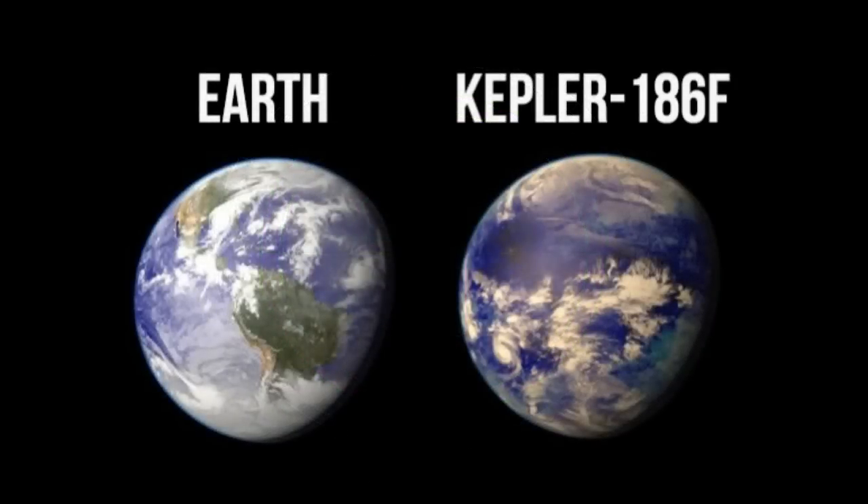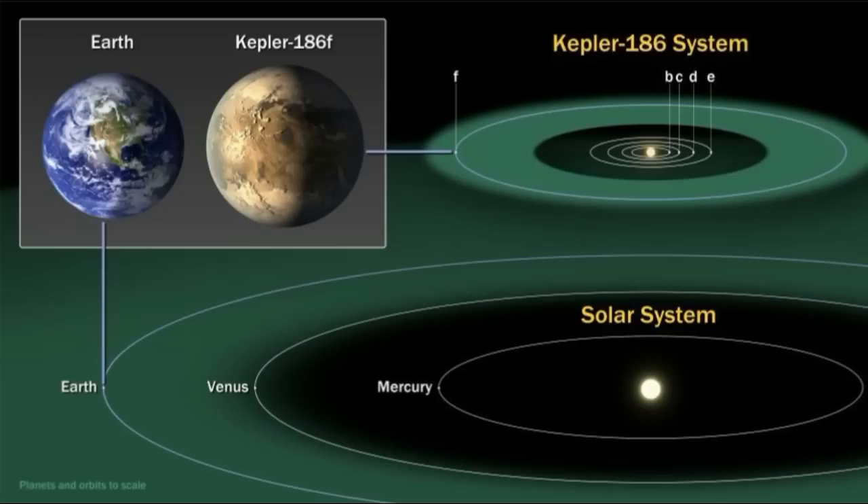NASA's Kepler Space Telescope recently discovered an Earth-like planet orbiting a nearby star within the habitable zone of our galaxy. Kepler-186f is approximately 500 light-years from Earth in the Cygnus constellation.